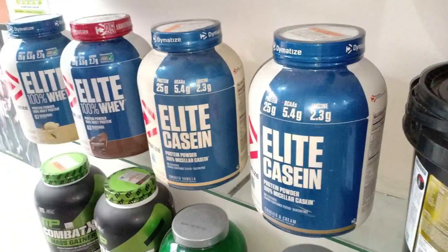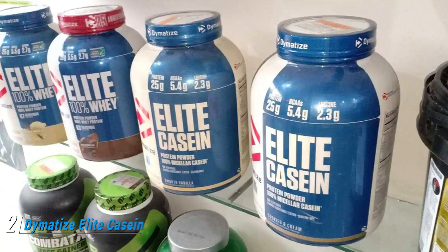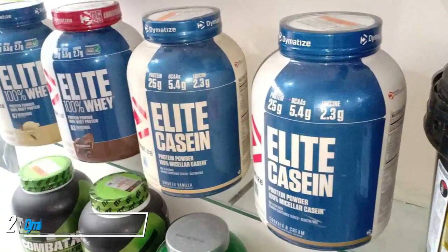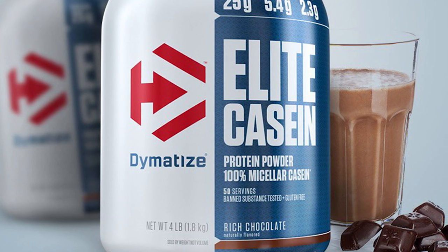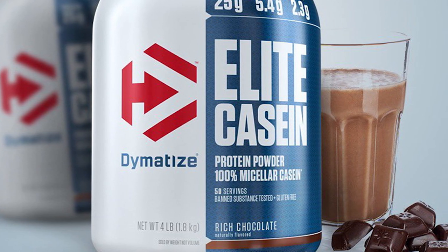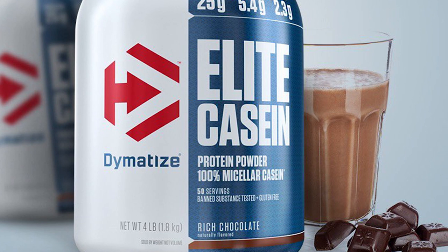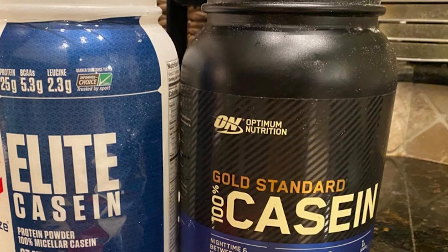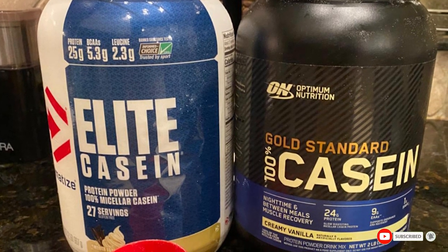At number two we have Dymatize Elite Casein Protein Powder. It is produced using cross-flow microfiltration processing, which helps preserve casein's natural properties and quality. This powder provides 24 grams of protein with 5.3 grams of BCAAs per serving. It's also manufactured in GMP and sport-certified facilities, further demonstrating its high quality standards.